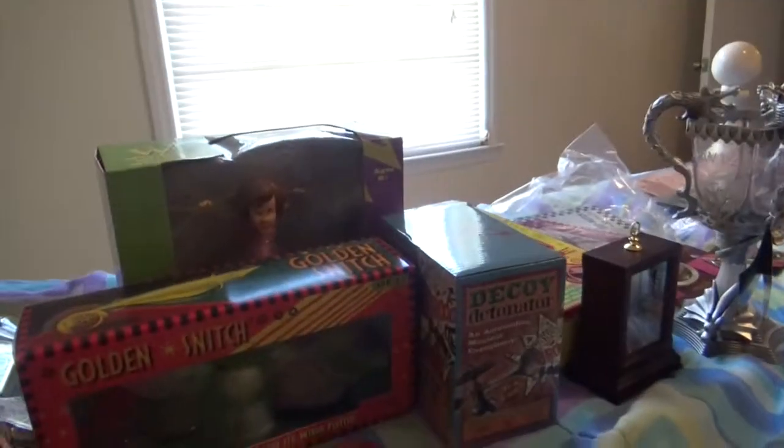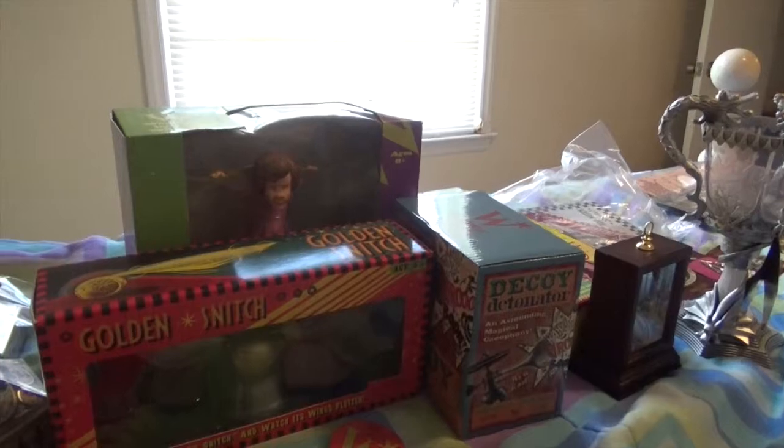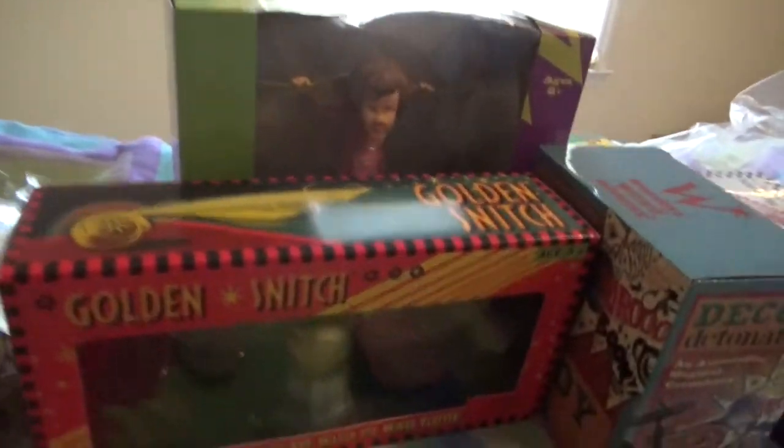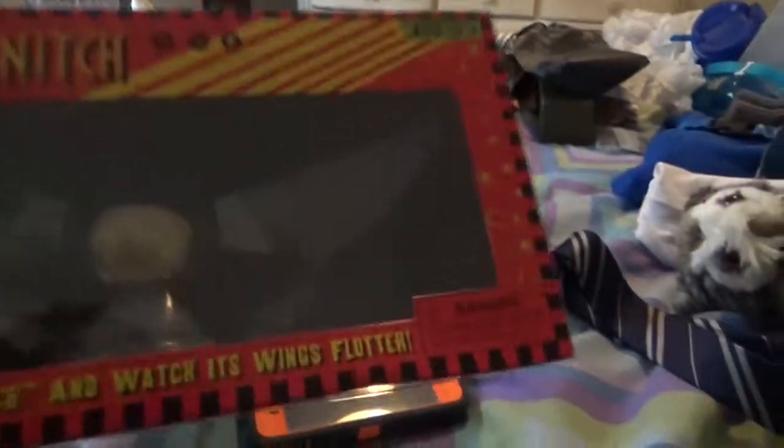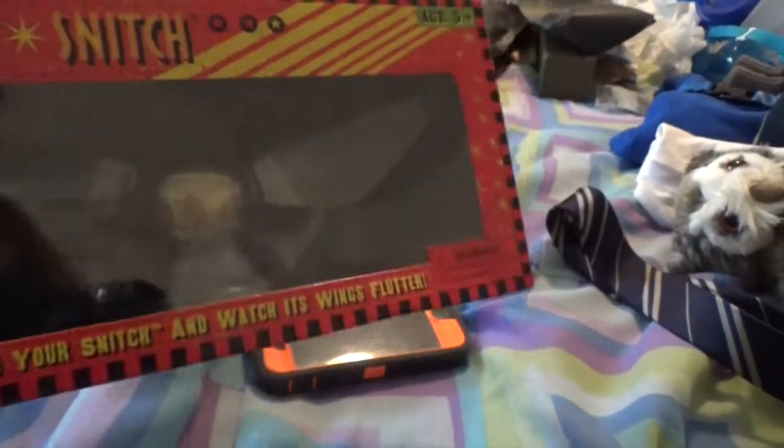Alright, that's all the sweets I got, and now moving on to some of the toys and stuff I got. So this one's for a friend — Professor Umbridge — me and her call her the big pink ball of suck, and I thought she would enjoy this, so I bought it for her and got it in Weasley's Wizard Wheezes. And then I got a golden snitch because I just had to get a golden snitch.